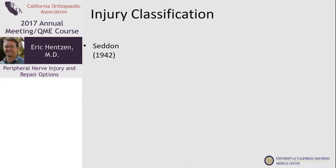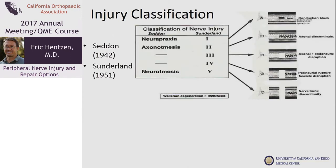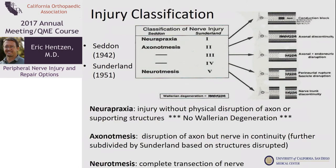Injury classification was first done by Seddon in 1942 and then Sunderland in 1951. This is important because it is important for prognosis. Going through the Seddon classification, which is easier and very pertinent: neuropraxia is the most mild type. In this there is no disruption of the axon, so there is no Wallerian degeneration, and we expect full or nearly full recovery.